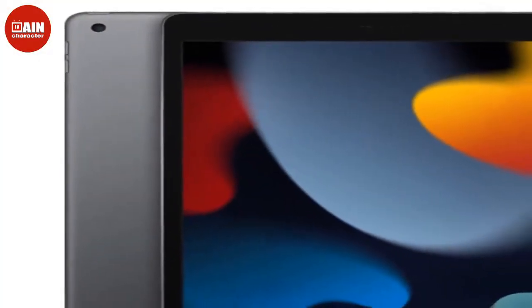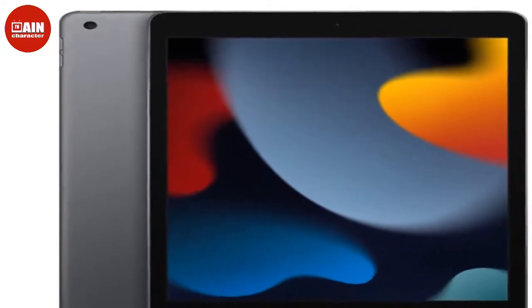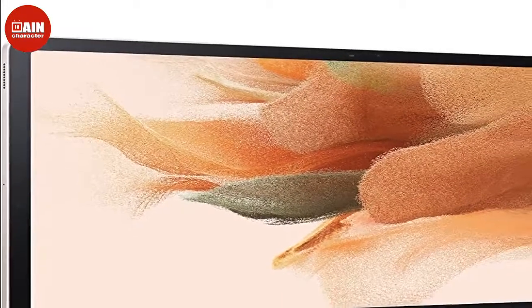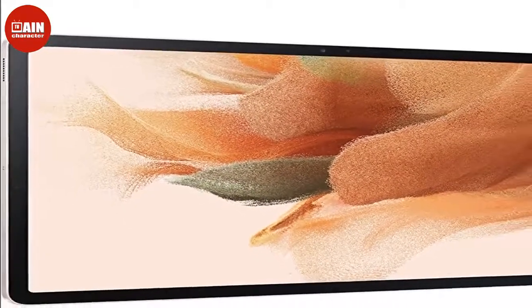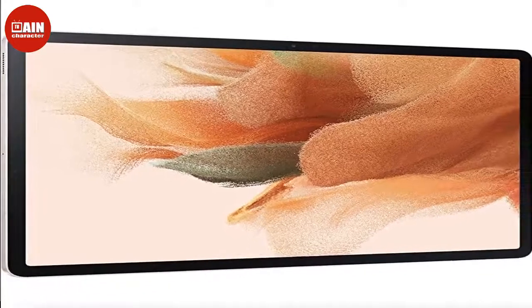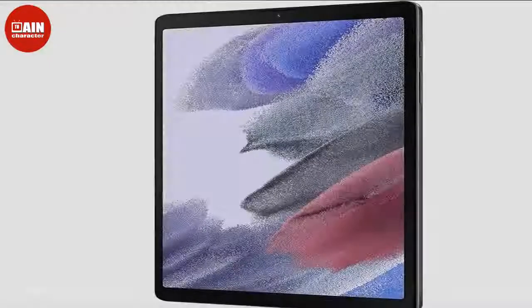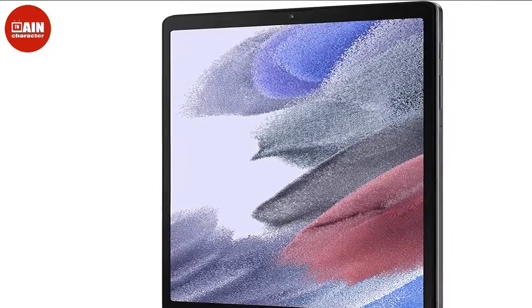$599, now $559. 2021 Apple 10.2 iPad: There's nothing more classic than the Apple iPad, and for a good reason. It has substantial storage, vivid screen resolution, excellent camera capabilities, and a 10-hour battery life, making it the leader of the pack.